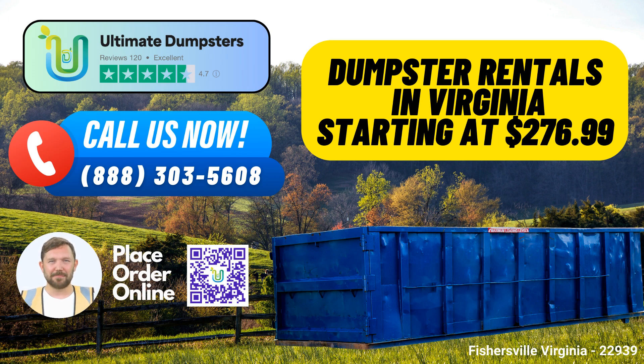At Ultimate Dumpsters, we believe in delivering prompt solutions. When you place an order in the morning, we strive to provide same-day service, so you can keep your project on track. Plus, with our easy-to-use online portal, you can check order statuses and make changes at your convenience.